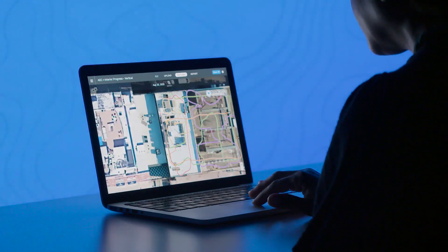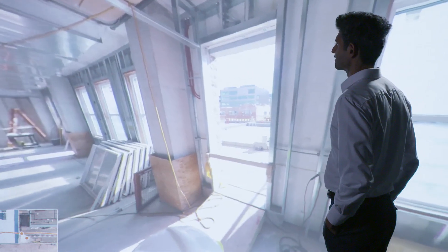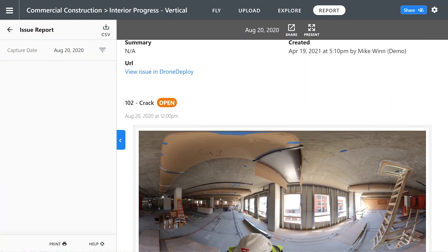With DroneDeploy, combine all of your site data in one solution. Keep your team safer and more informed of progress with DroneDeploy 360 walkthrough.